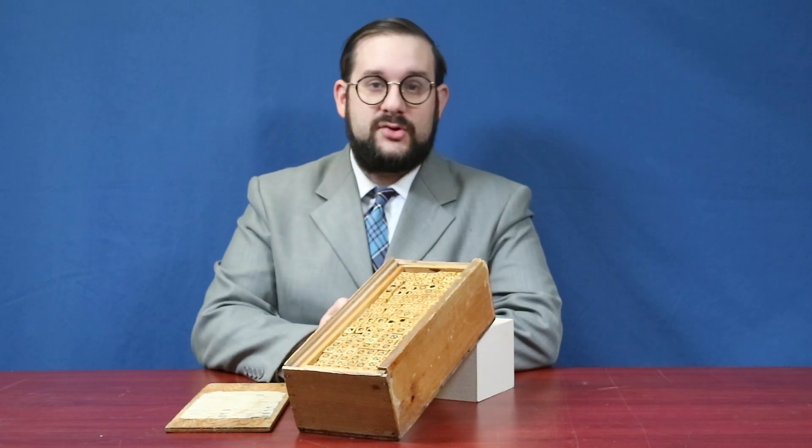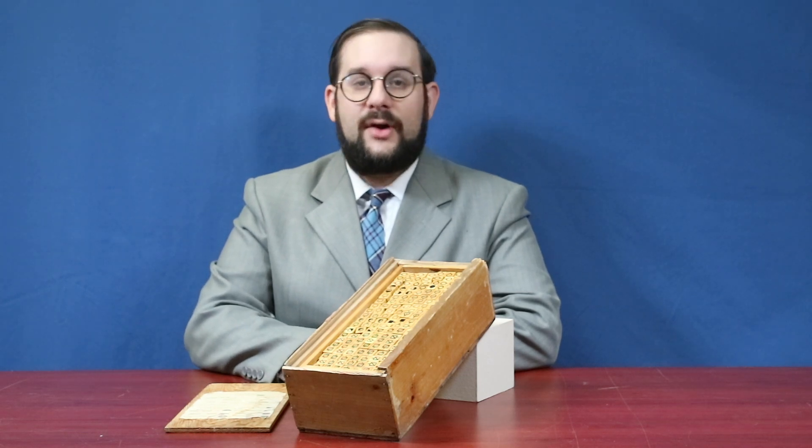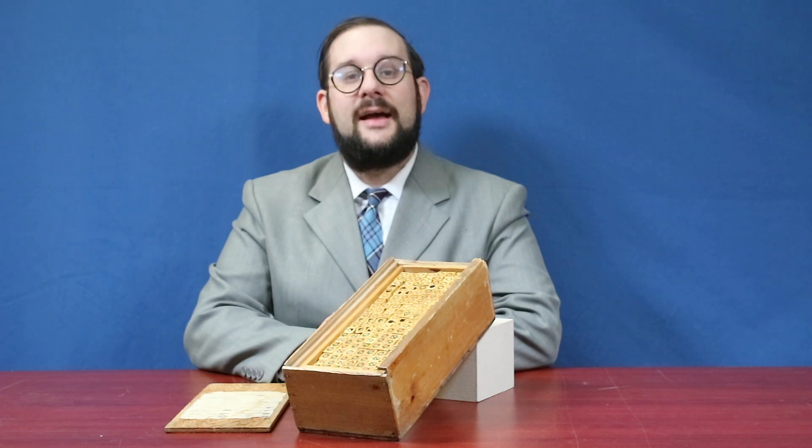So if you think you know what this object is, sound off in the comments, and I will see you tomorrow with the correct answer. Anyways, I'm Jean Mercier from Our Own Devices — have a great game.